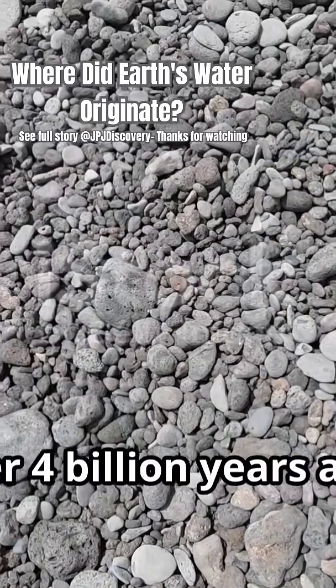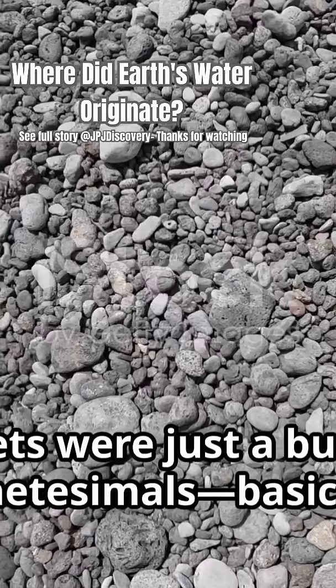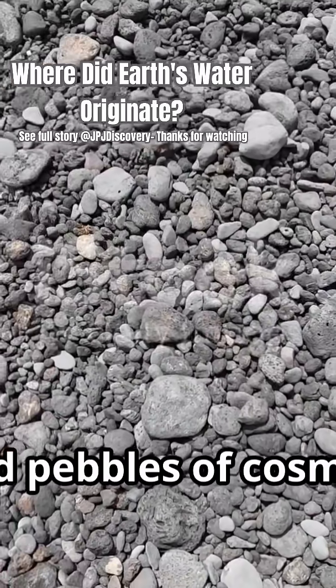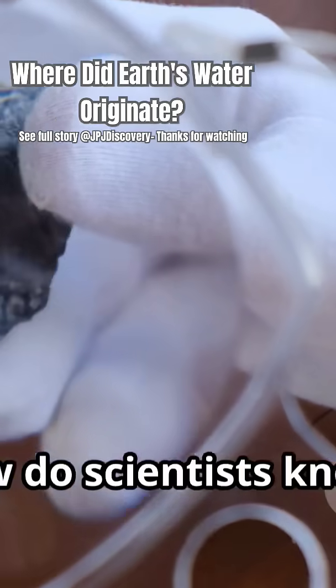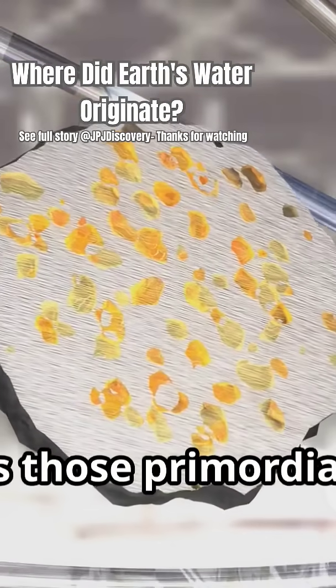You see, over four billion years ago, Earth and the rest of our solar system's rocky planets were just a bunch of tiny planetesimals, basically glorified pebbles of cosmic dust. Recent research suggests that these planetesimals already contained water. How do scientists know? By analysing meteorites that are as ancient as those primordial pebbles.